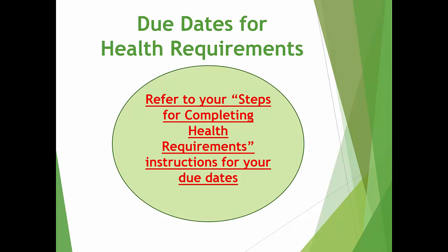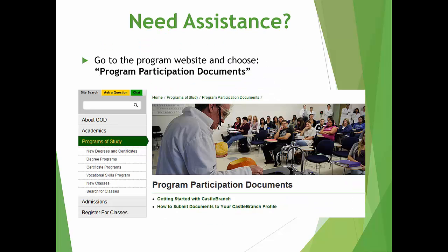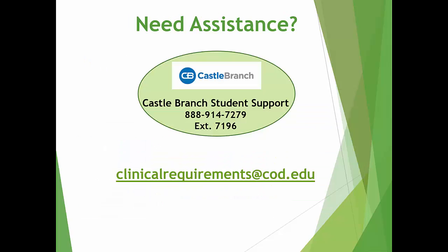The due date for all of your health requirements will be found on your Steps for Completing Health Requirements instructions. Please refer to that sheet for specifics regarding the requirements. Contact the coordinator or email clinicalrequirements@cod.edu for a copy. If you need assistance, there are documents on the Program Participation Documents webpage found on each program's website. If you need to contact Castle Branch, here is their phone number. If you have any questions or need any assistance, please email clinicalrequirements@cod.edu. Thank you.